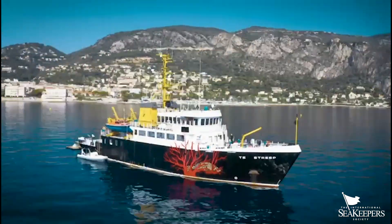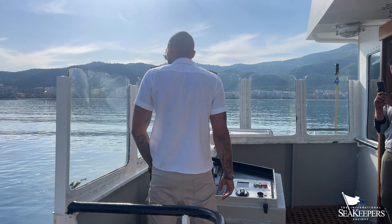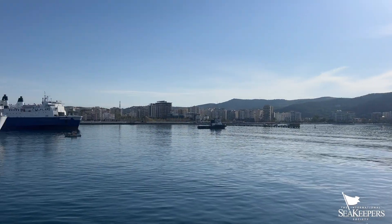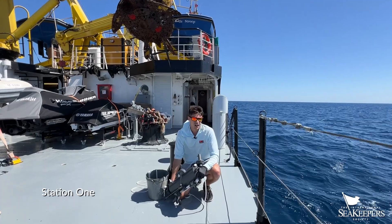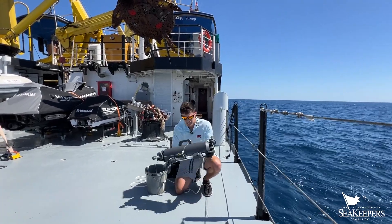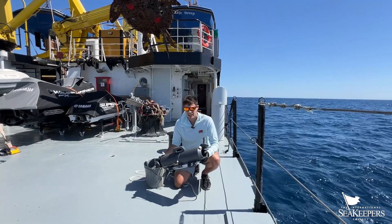I'm looking at remote monitoring techniques focused on the extraction and collection of environmental DNA. We're here at the Adriatic Sea, just at the opening of the Adriatic at Station One, deploying a Niskin bottle to collect environmental DNA.